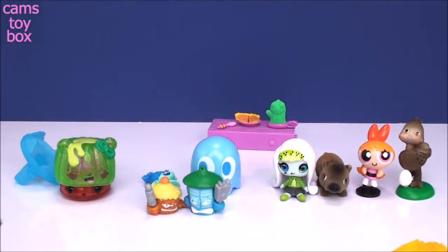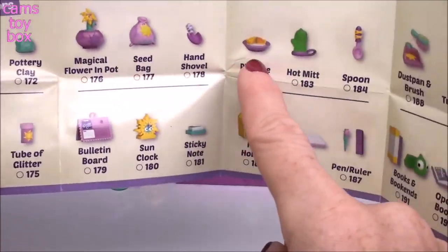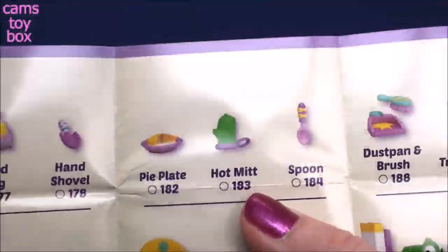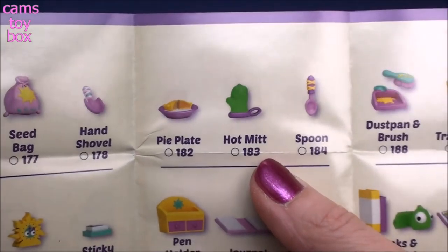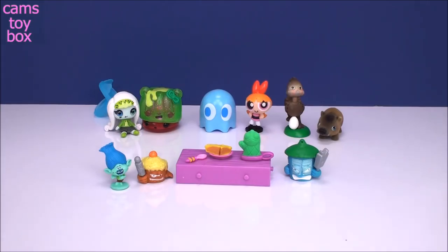Alright, let's get the collector's guide to see who we have. So here is the Rapunzel Home Decors category, and here are the ones we opened. We have Pie Plate - I was right - Hot Mitt, and Spoon. Pretty simple, just exactly what we thought.